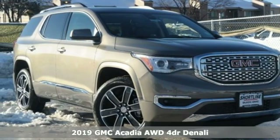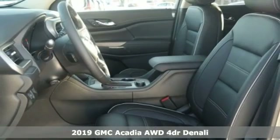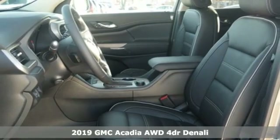Here's a new 2019 GMC Acadia. Smart capabilities, strong performance. GMC.